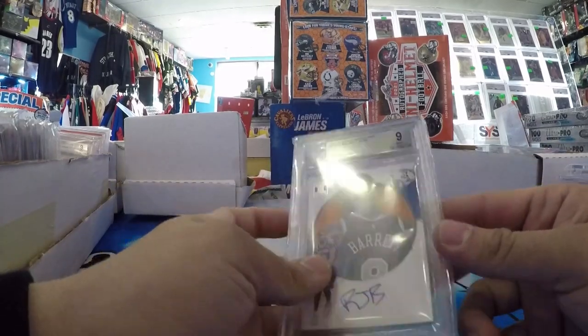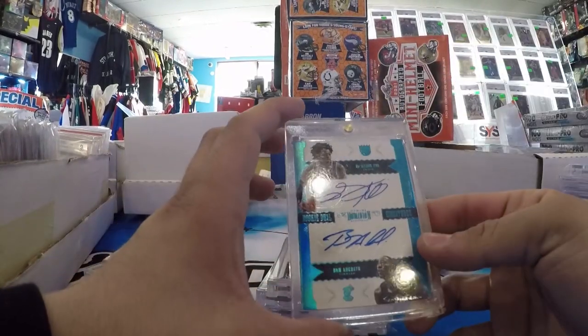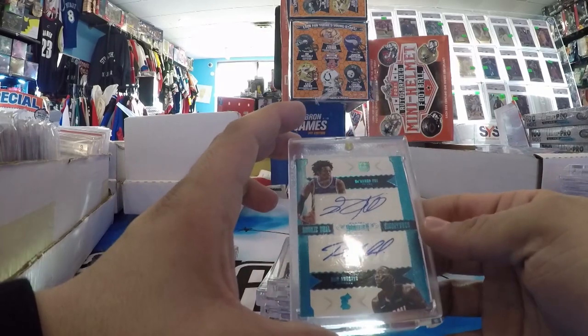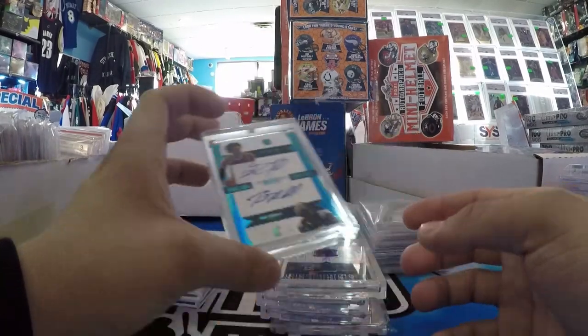RJ Barrett Impeccable Rookie BGS 9/10 Auto, out of 99, on card. Got a 1/1. De'Aaron Fox, Bam Adebayo Dual Rookie Auto — a couple of Kentucky guys. Jimmy will have this one day, don't worry.